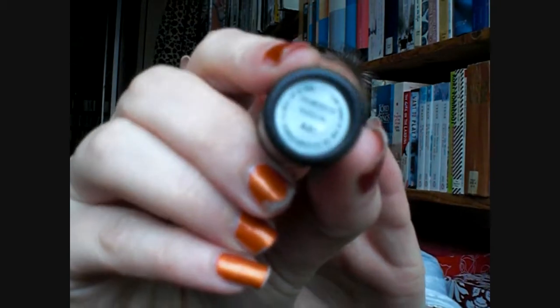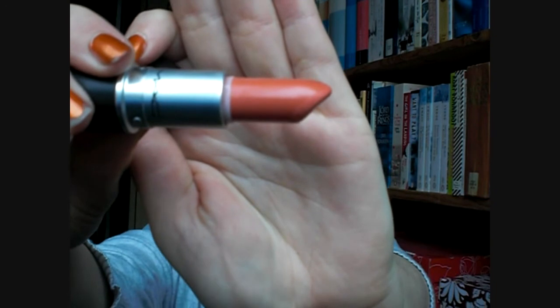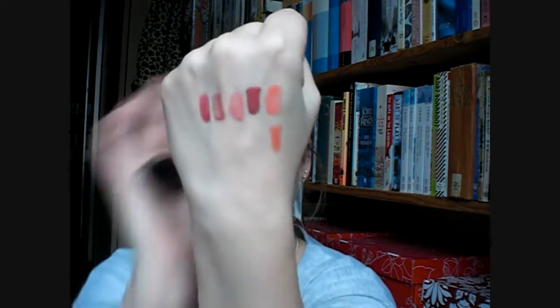Moving on to lipsticks — I also have a few lipsticks that I really like. Let's start with MAC again. One of my favorite lipsticks is by MAC and it's a Cream Sheen in Ravishing — it's sort of a coral, orangey, nude-ish toned color. I will swatch these right underneath the lip glosses, so this is what MAC Ravishing looks like on swatch.